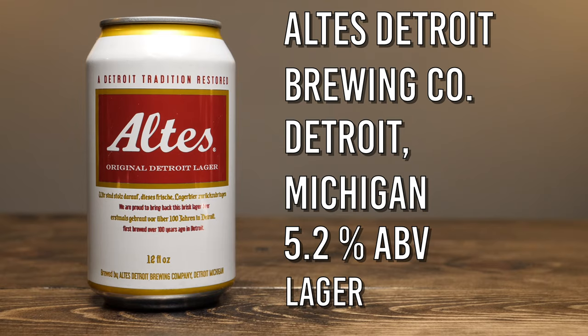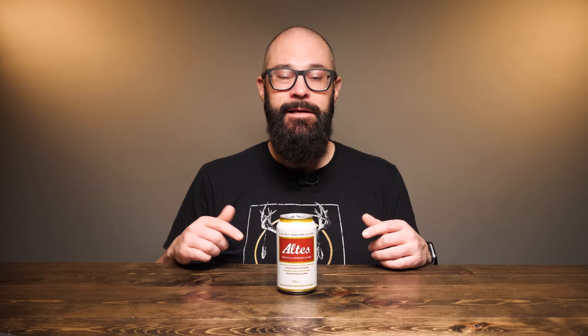I have to admit I don't have any nostalgia for this beer — this isn't anything I drank back in the day, and my dad was more of a Michelob kind of guy. But this beer does have a bit of history. The original Altus lager dates back to the 1910s, and at one point it was big enough to sponsor both the Detroit Lions and the Tigers in the 60s before fading out in the 90s.